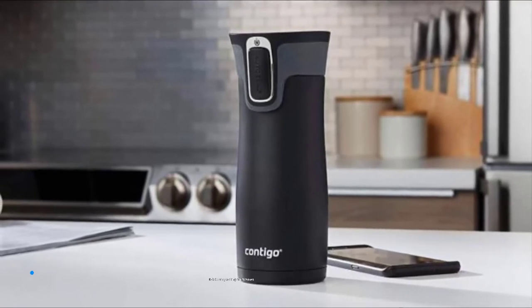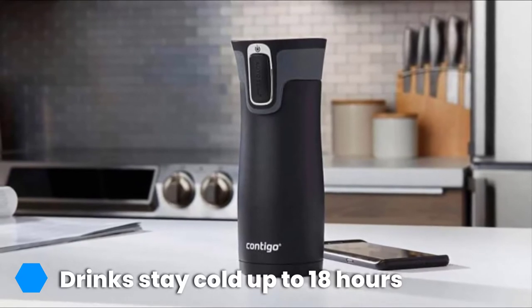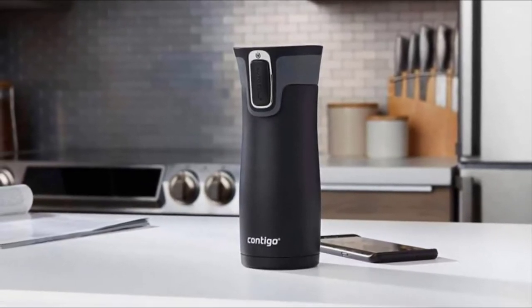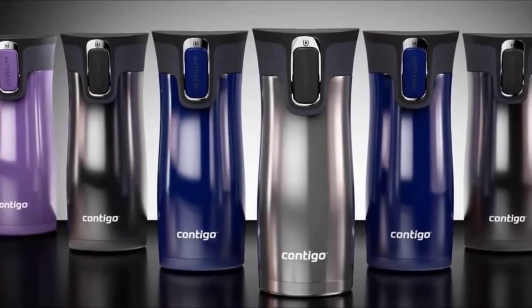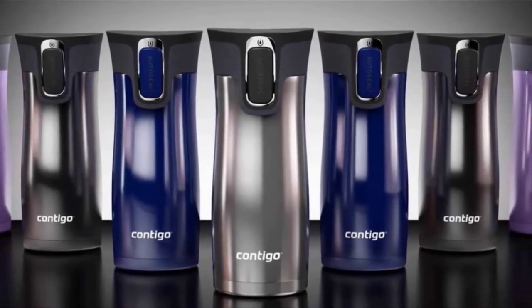It's available in 20 colors and in 16, 20, or 24-ounce sizes. Unfortunately, the material can begin to flake if you don't care for your thermos correctly, and this can result in flaking into your coffee. However, if you clean your thermos by hand, this won't happen. You'll also want to be careful when cleaning the lid, since the crevices can be hard to fully clean.